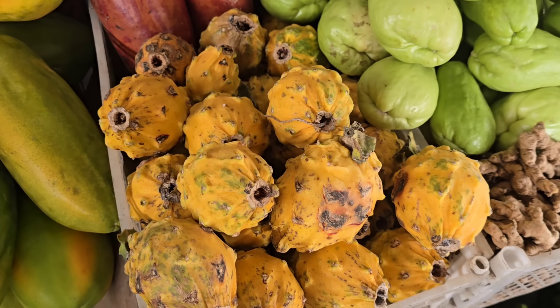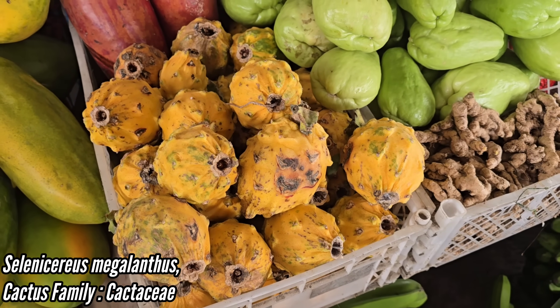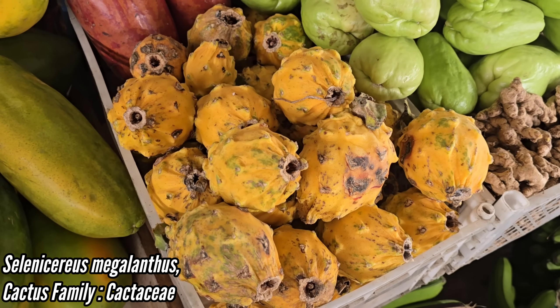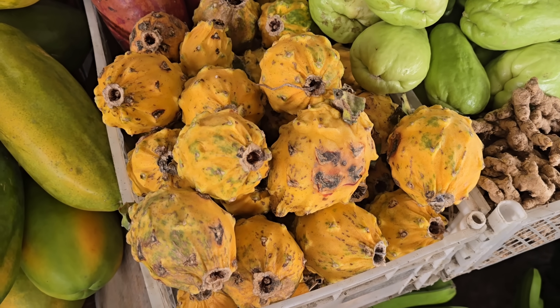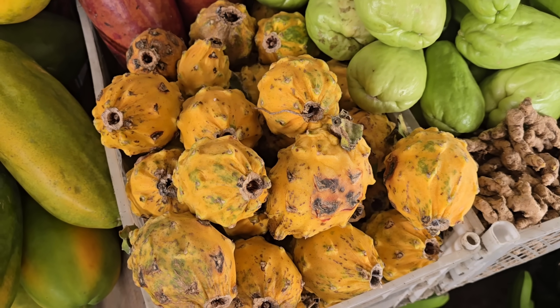You've got to be careful with this one — the yellow dragon fruit, Selenicereus megalanthus, cactus family Cactaceae. They taste delicious, but if you have four like I did, you're going to end up getting diarrhea. They're the most delicious laxative I've ever tasted. It can be a problem too, because none of the public bathrooms in Ecuador seem to have free toilet paper.